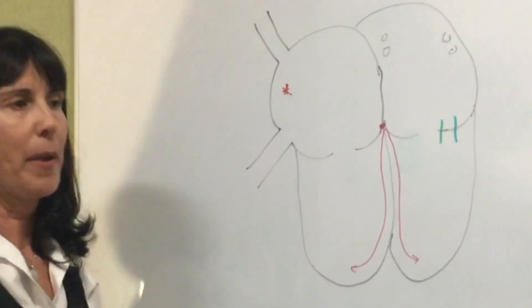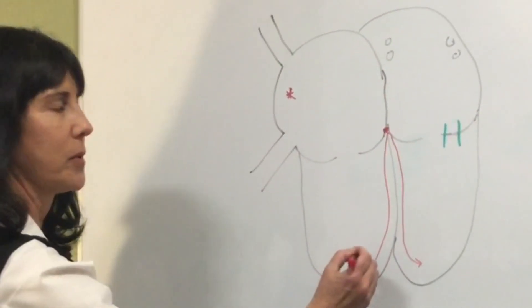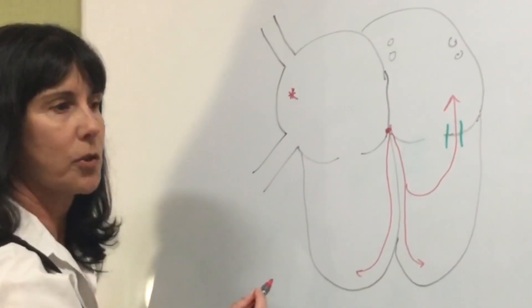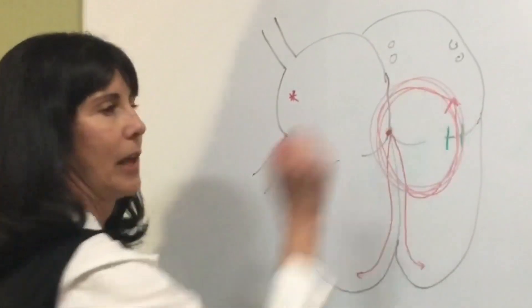That is called an accessory pathway. After the impulse comes into the lower chambers, it can then flip back up into the upper chambers and create an electrical short circuit, starting to go around and around and around like that.